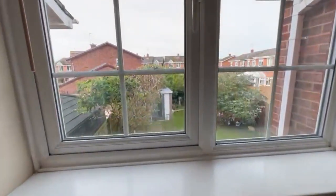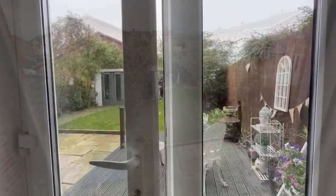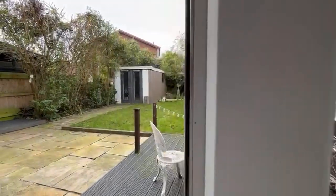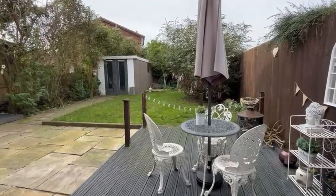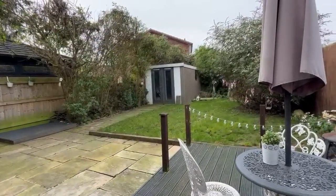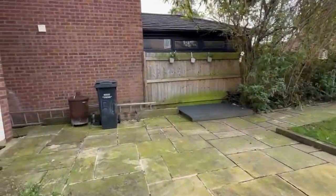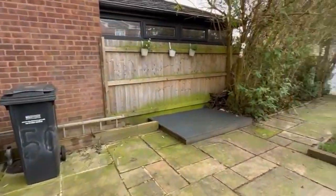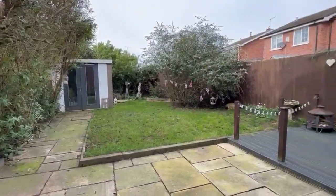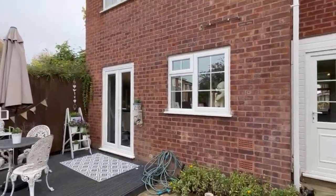I'll give you a glimpse of the garden. As you can see, there's a good-sized terrace so plenty of outside dining space, with a garden building at the top, a lawn, and a decked area — a really well-balanced house. Come and see what you think.